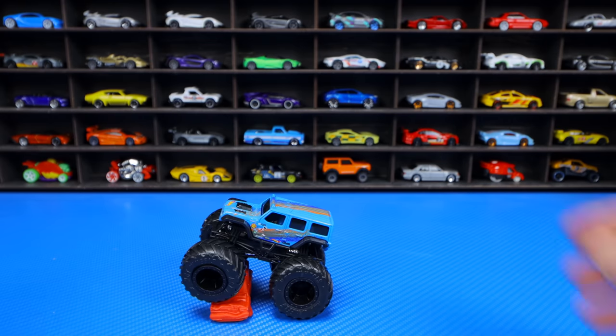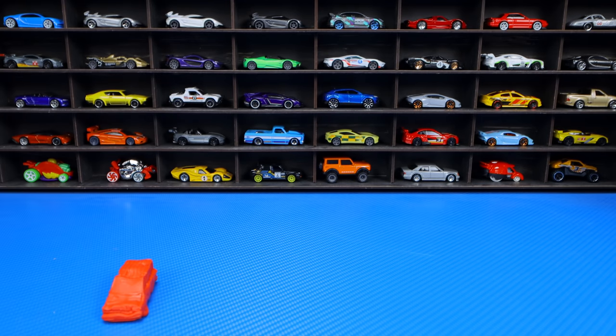Let's go ahead and crush this car first. There we go — we've crushed our first car. We'll move on to our next one.